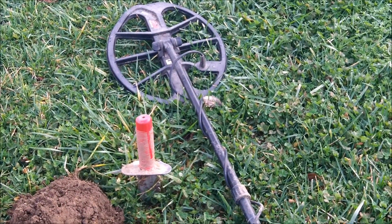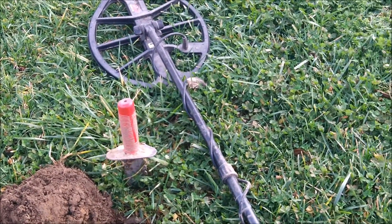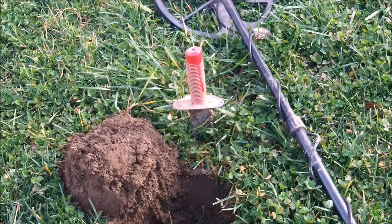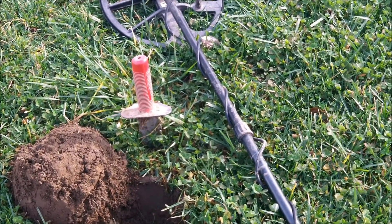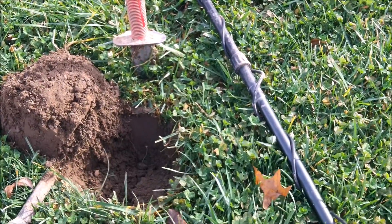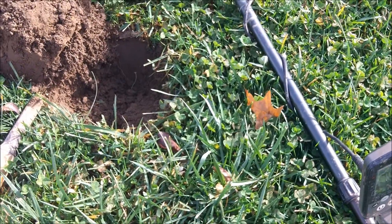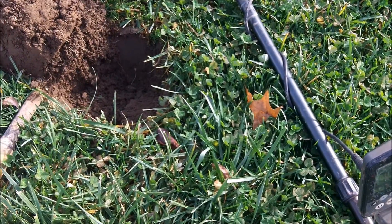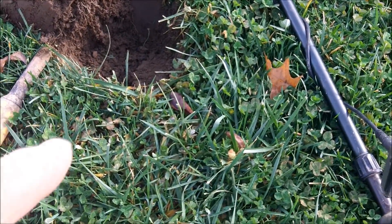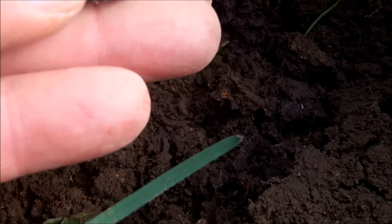I'm out here Saturday trying to get a little more detecting in. We've got a big storm coming in, and I apologize for the wind — I'm going to try to shield as best I can. We've got a pretty wicked one coming in about 5-6 hours, so hopefully no tornadoes. I got a nice signal here, said it was about 8 inches deep — not quite that deep, it was a smaller target. I think I have a button of some type, and it looks like it was ironed back, probably overalls.